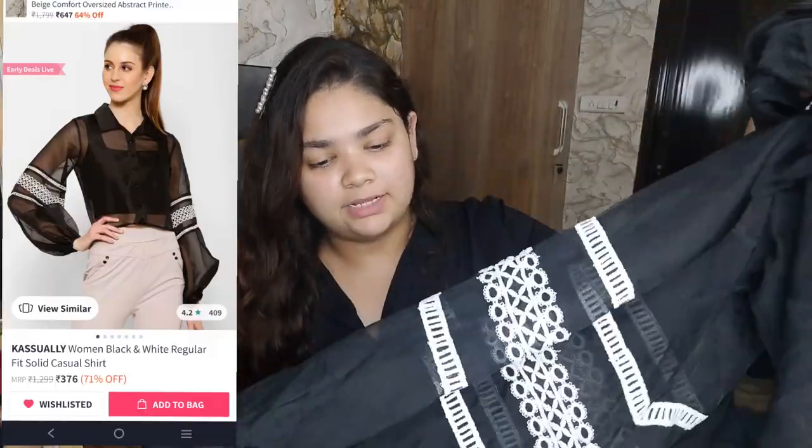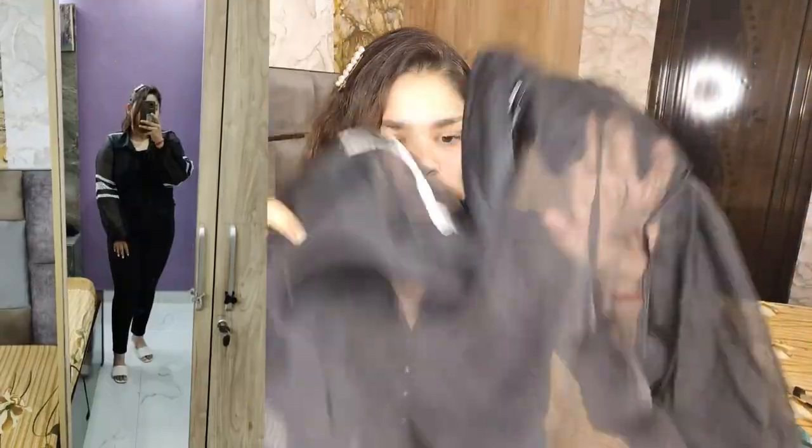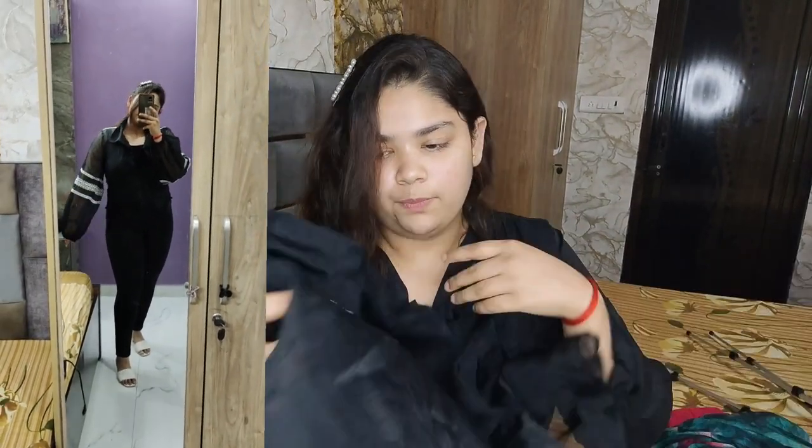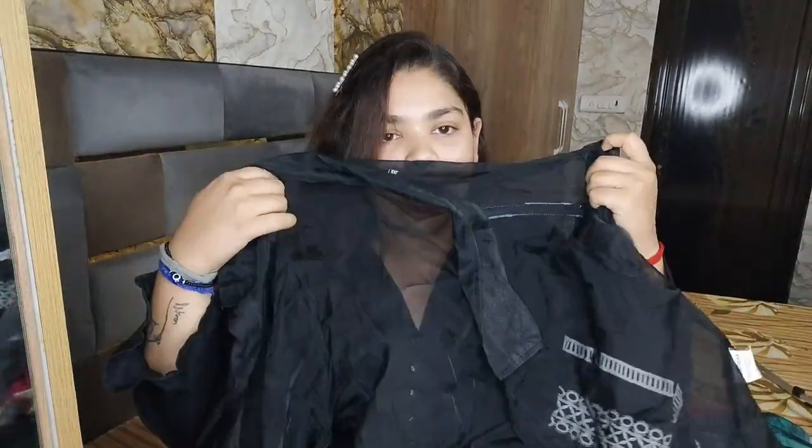Next is my favorite top. This is a black top that is full net — it is see-through. Under this, obviously, you should wear a spaghetti or cami. It's a shirt-type top that is open at the front. You can open the buttons and style it in different ways — you can leave two or three buttons open.